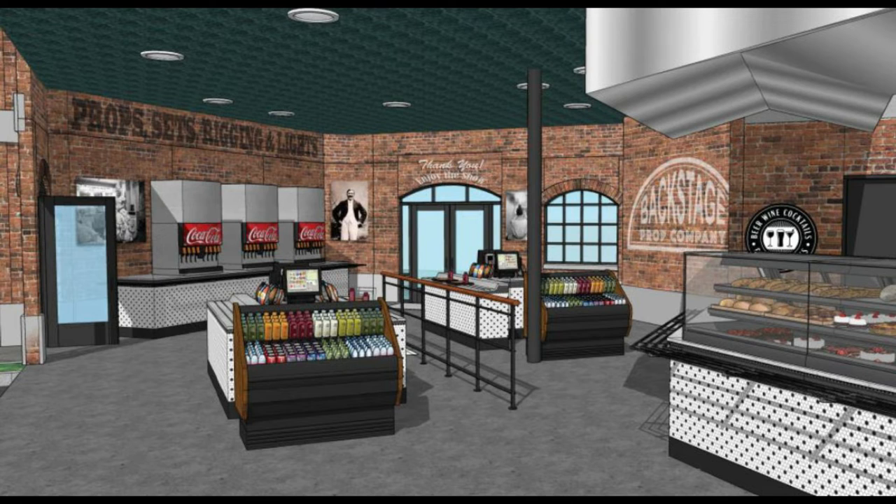It looks super nice here — plenty of Coke machines, and there's kind of a grab-and-go quick service area. I love the old-timey brick and that 1920s warehouse industrial type of vibe, that Roaring Twenties feel. Really awesome here, and it looks great. This will be open in summer 2022.